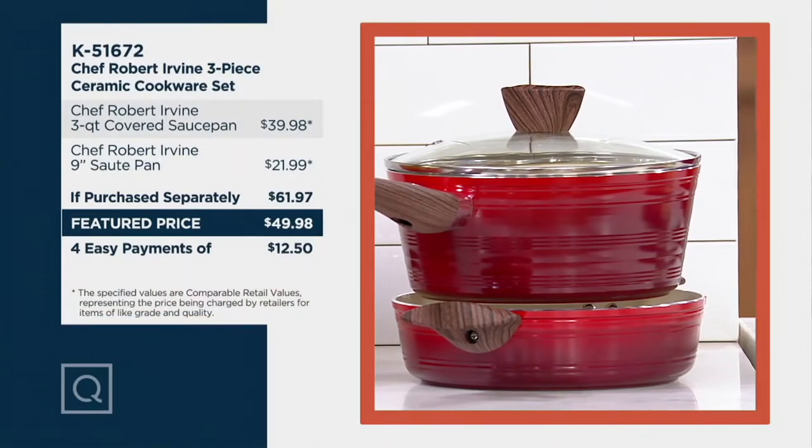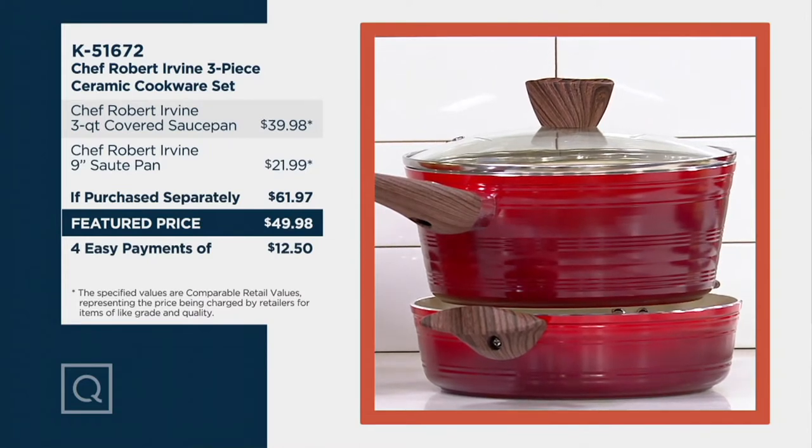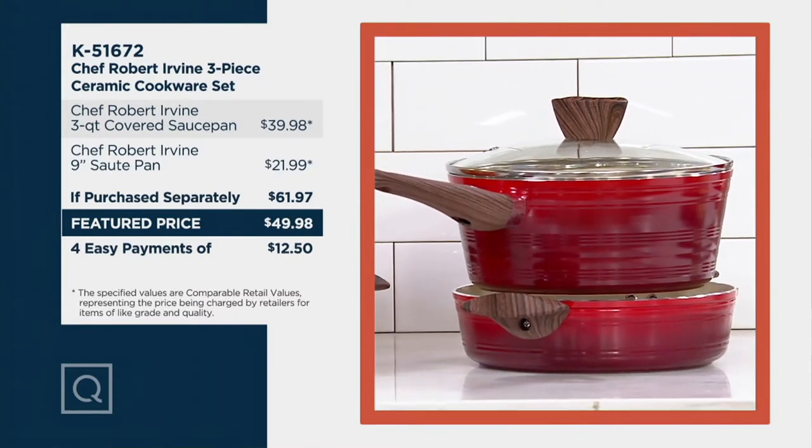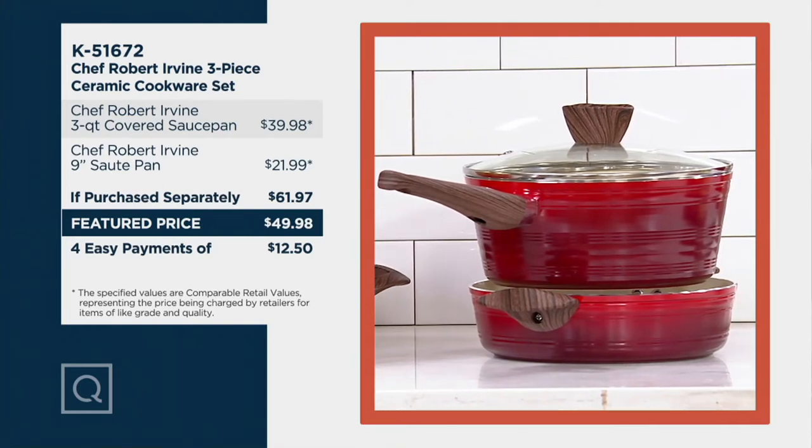Now take a look at our value story. Ordinarily this would be nearly $62 at retail. We're going to save everyone nearly $12 tonight. We're also going to put this on four easy payments. And cleanup is so easy because it's right into the dishwasher or warm soapy water in the sink.